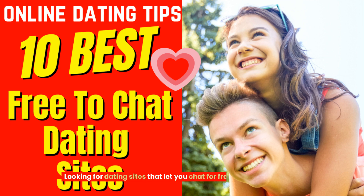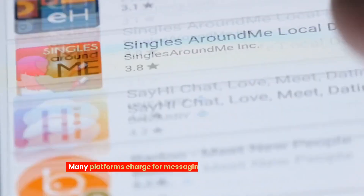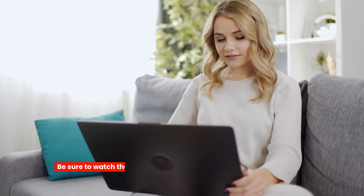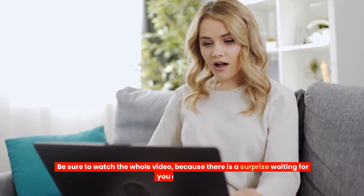Looking for dating sites that let you chat for free can be a challenge. Many platforms charge for messaging, making it hard to connect without spending money. Be sure to watch the whole video because there is a surprise waiting for you at the end.